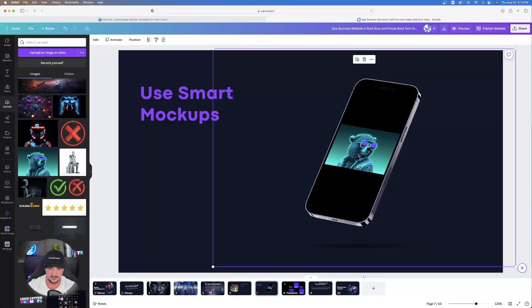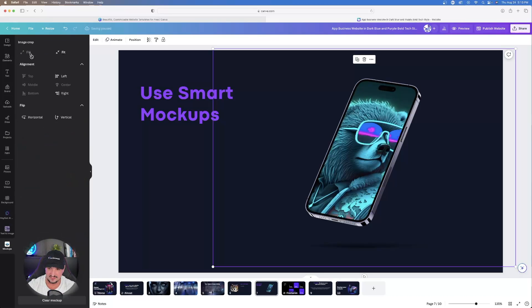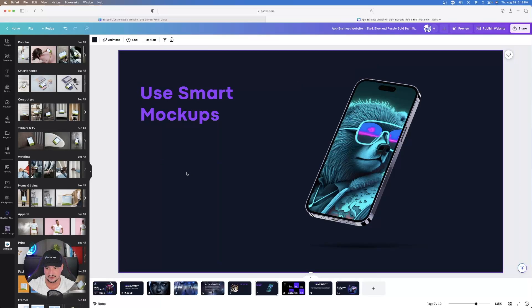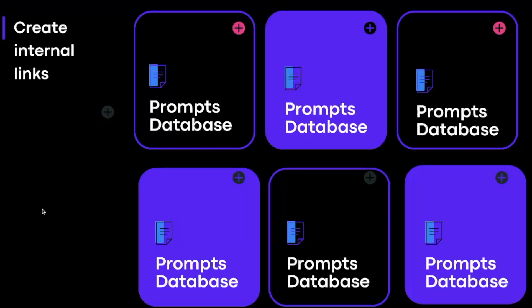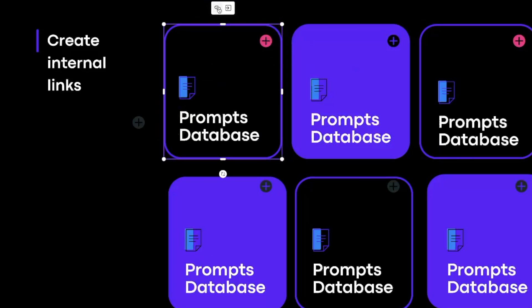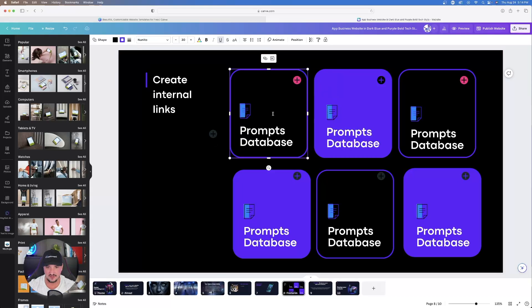If the image looks squared off, select Edit in the top left, then Image Crop, then Fill — it will fill up the entire phone screen. You can also adjust alignment, move it around, or flip it. Now we have a great-looking iPhone mock-up on the slide. You can also add internal links — click a box, link it to the home page, and when the live site is clicked it navigates there.